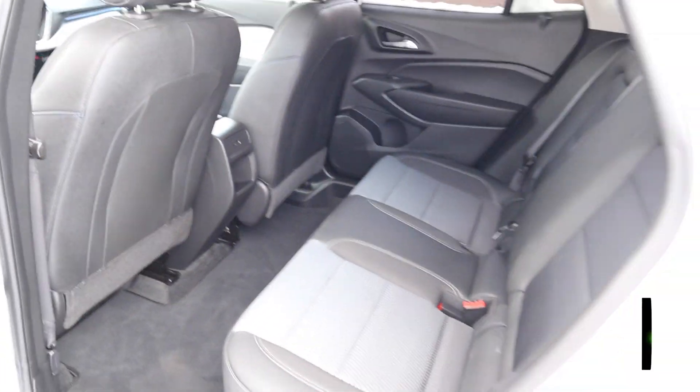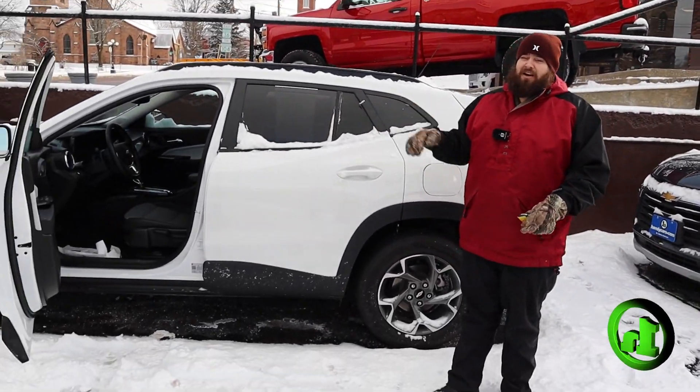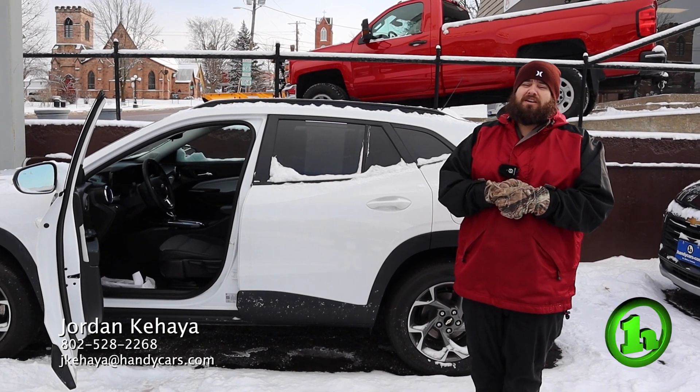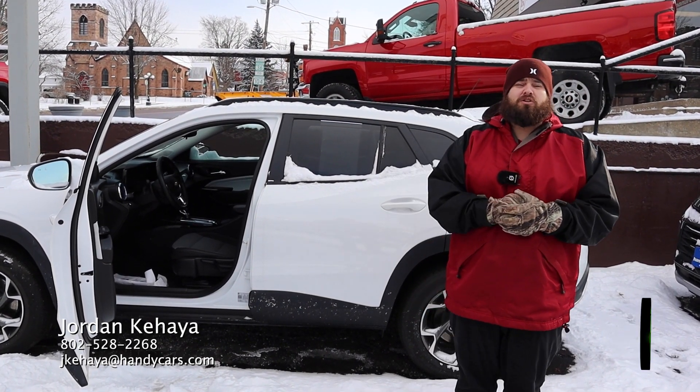Again, just wanted to shoot you a quick video so you could take a look. I wanted to introduce myself. If you have any questions, I'll be your point of contact, so feel free to give me a call. My direct line is 802-528-2268. I'm happy to answer any questions you might have.